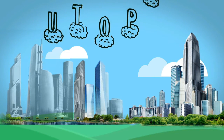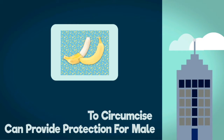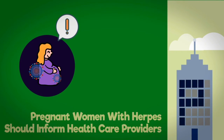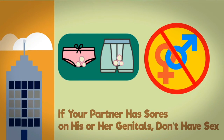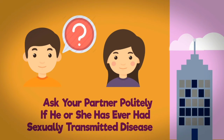U — use a condom every time you have sex. T — circumcision can provide protection for males. O — oral sex should be prevented if your partner has a cold sore. P — pregnant women with herpes should inform healthcare providers. I — if your partner has sores on his or her genitals, don't have sex. A — ask your partner politely if he or she has ever had a sexually transmitted disease.